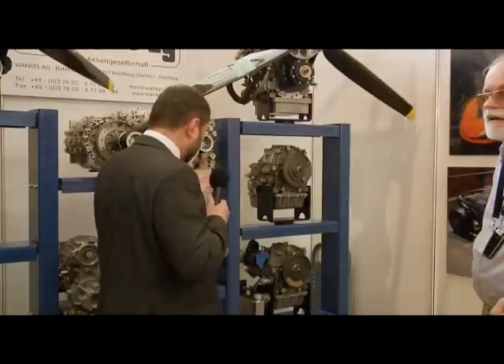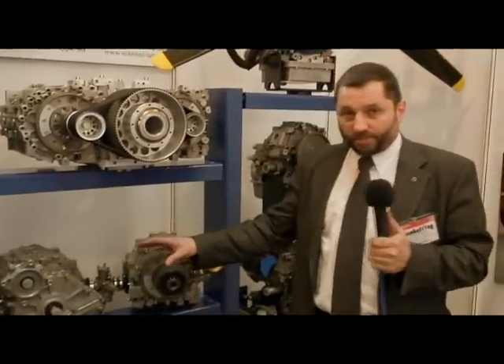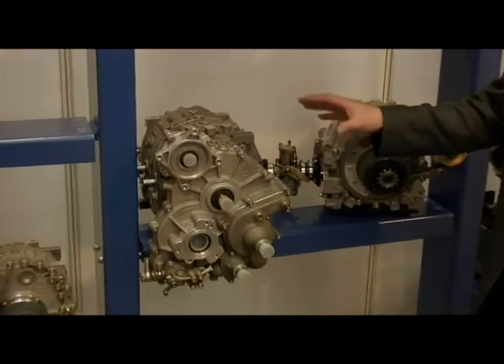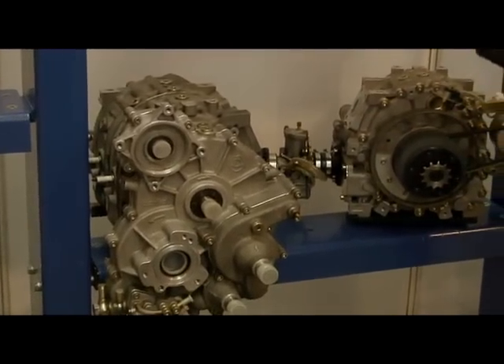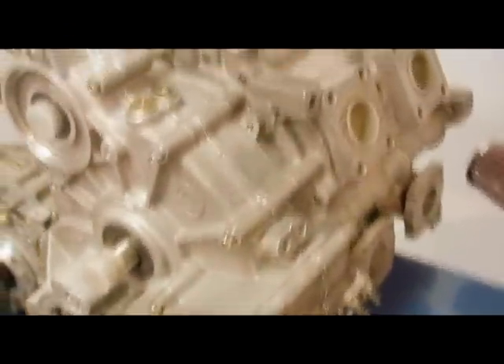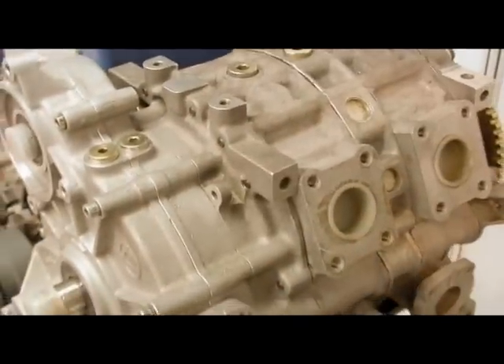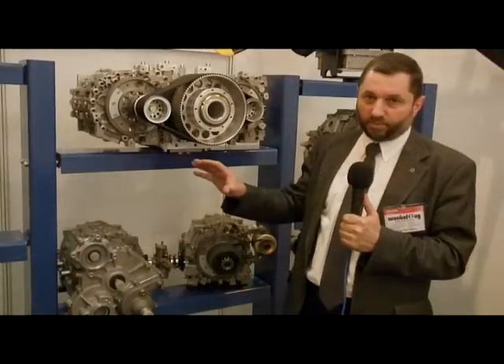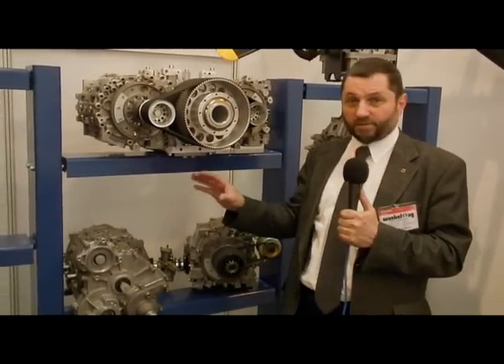This engine is a two-rotor turbocharged flight engine, especially designed for heavy fuel use as well. The power of this engine is approximately 95 horsepower, at approximately 5,500 to 5,800 RPM.